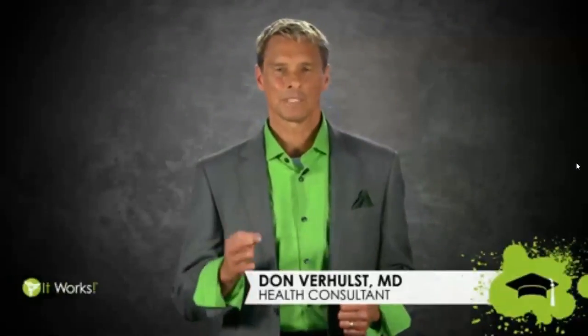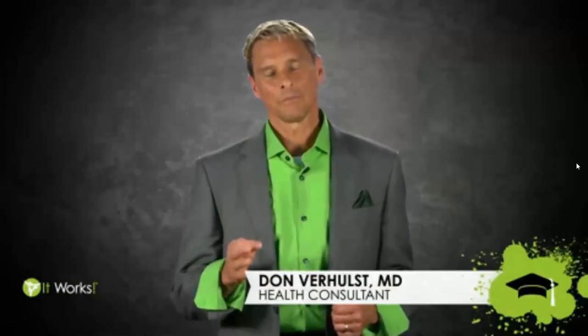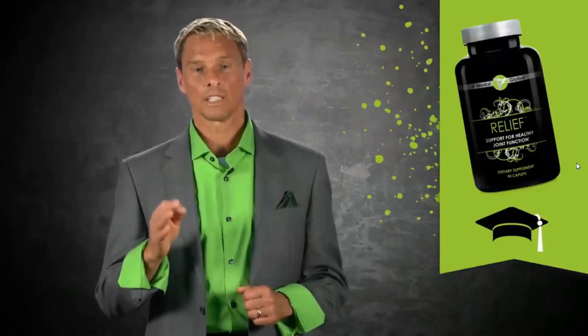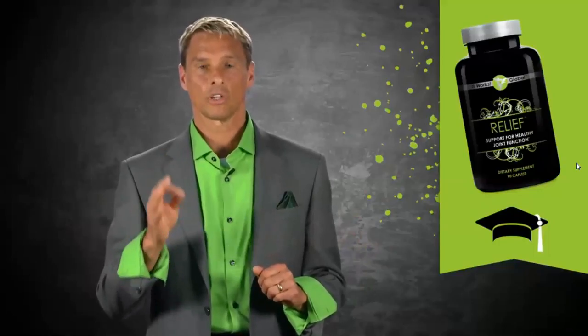Let's talk about one of my absolute favorite products at It Works Global — Relief. It was designed to do what it sounds like: relieve pain and inflammation. It strengthens joint cartilage and promotes healthy, flexible joint movement, all naturally. It's glucosamine, chondroitin sulfate, along with MSM. The uniqueness of this product is not only does it work long-term without the side effects of non-steroidal anti-inflammatories, but it actually helps to rebuild the joint — dealing with the cause of the problem, not just covering the symptom. With Relief, you'll experience greater joint flexibility, healthier and stronger joint cartilage, and be pain-free. That's how I spell relief.